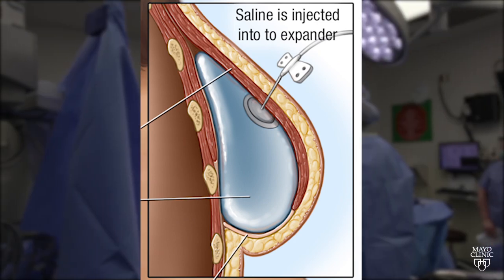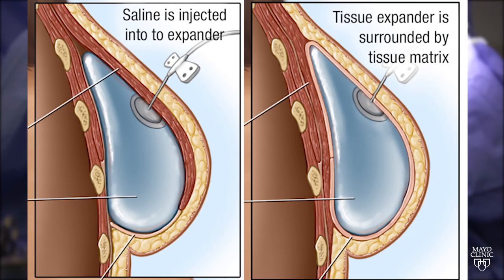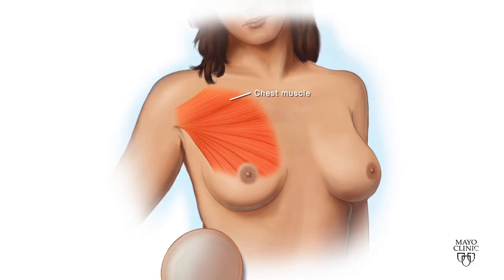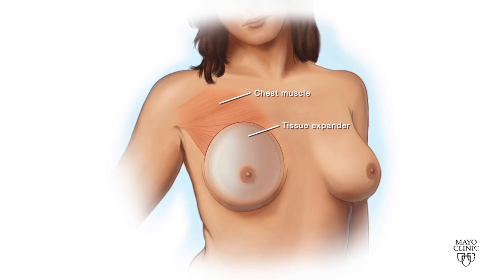Plastic surgeon Dr. Valerie Lemayne says unlike traditional reconstruction with the implant behind the chest muscle, in a pre-pectoral procedure the implant goes in front. The main advantage is the implant is positioned where the breast used to be anatomically.